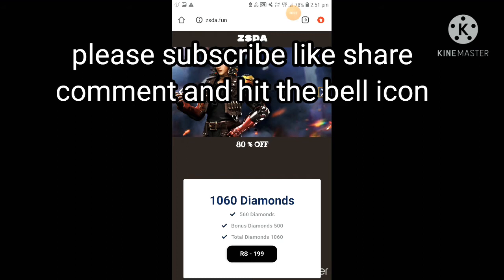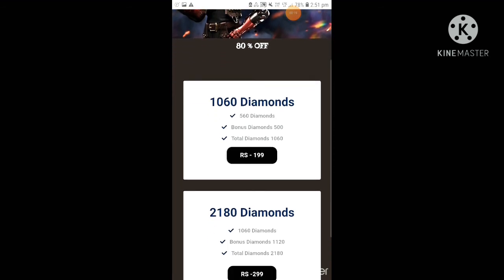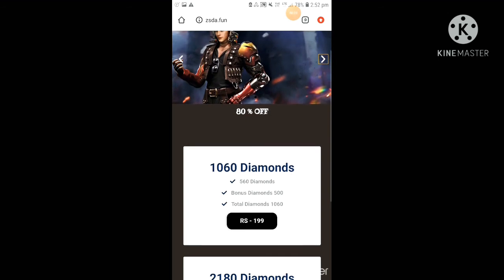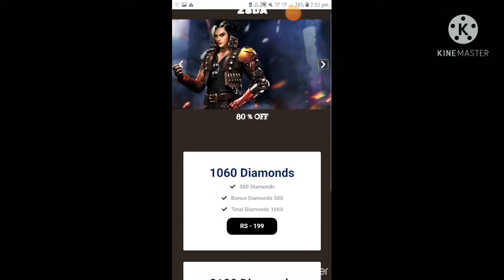On this website a discount event is running. You can see they are giving 80% off — in just 119 rupees you are getting 1060 diamonds, and in 299 rupees you are getting 2180 diamonds. This event is for a limited time, so please go ahead and top up from this website.